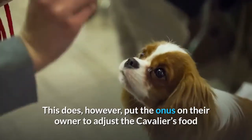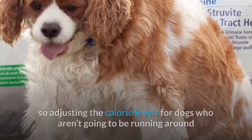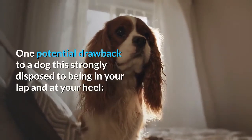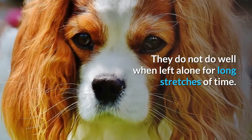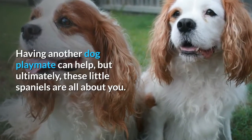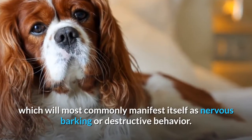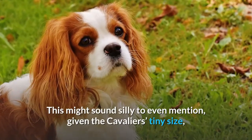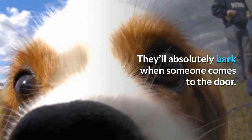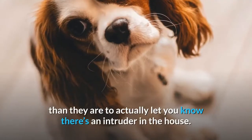This does, however, put the onus on their owner to adjust the Cavalier's food intake to match the kind of family dog they want him to be. Cavaliers can and will put on too much weight if you let them, so adjusting the calorie levels for dogs who aren't going to be running around as much will help keep them healthy and happy. One potential drawback to a dog this strongly disposed to being in your lap and at your heel — they do not do well when left alone for long stretches of time. Having another dog playmate can help, but ultimately these little Spaniels are all about you. If you can't be around them the bulk of the time, you might find your Cavalier exhibiting some separation anxiety, which will most commonly manifest itself as nervous barking or destructive behavior. This might sound silly to even mention, given the Cavalier's tiny size, but these little guys do not make good watchdogs. They'll absolutely bark when someone comes to the door, but they're just so eager to meet everyone they come in contact with, they'll probably be happier to have a fun new friend than to actually let you know there's an intruder in the house.